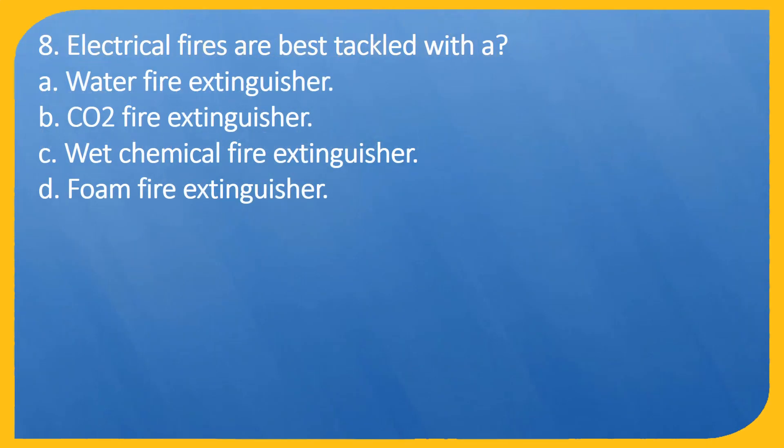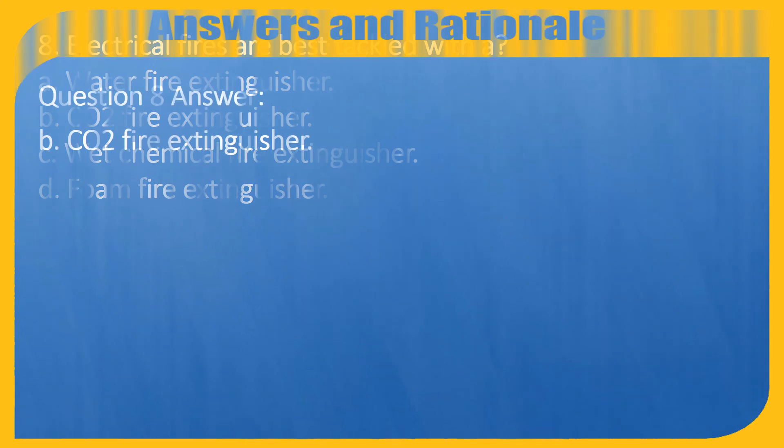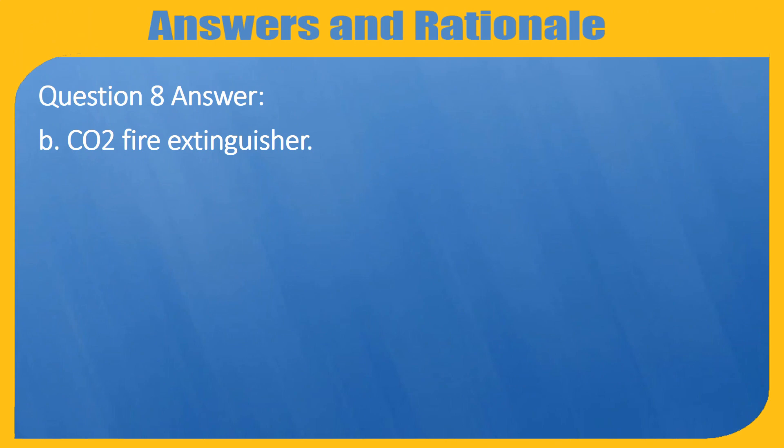Question 7 answer: B. Keep your back straight at all times. Question 8. Electrical fires are best tackled with: A. Water fire extinguisher. B. CO2 fire extinguisher. C. Wet chemical fire extinguisher. D. Foam fire extinguisher. Question 8 answer: B. CO2 fire extinguisher.